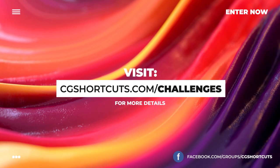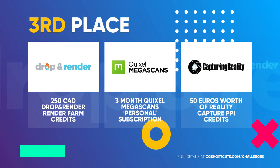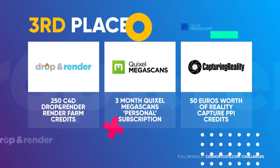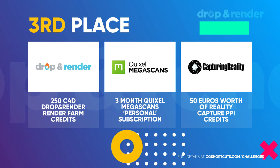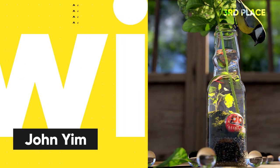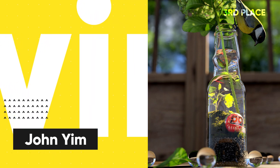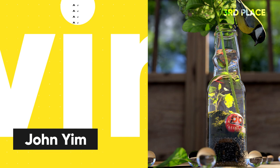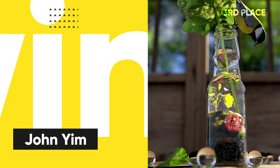Okay, it's time to reveal our winners. In third place, winning the 250 Drop and Render Render Farm credits, a 3 month Quixel Megascans subscription, and €50 worth of RealityCapture PPI credit is John Yim with his Japanese garden in a bottle render. We've had loads of video entries lately, so it was nice to see an image take a prize. Great lighting, great composition — well done John.